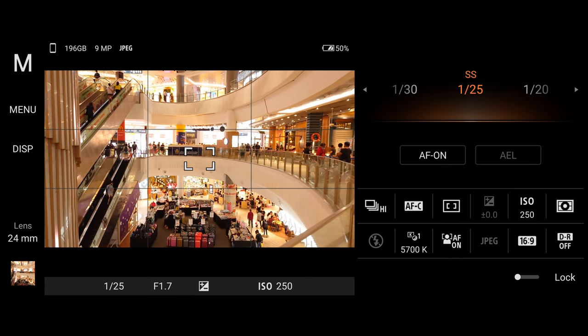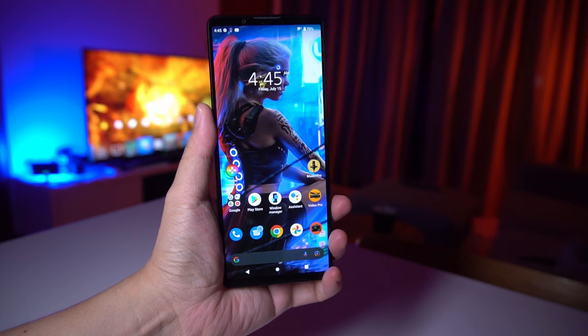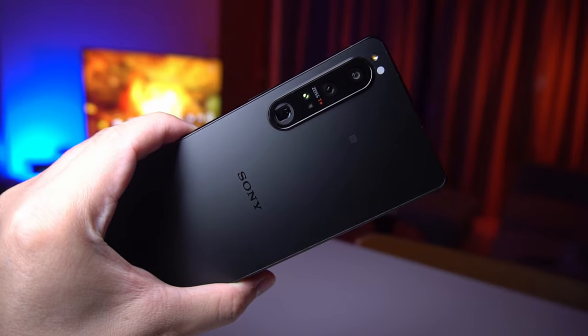20 frames per second! I've been using the Xperia 1 Mark IV and I think it's an interesting product because it really is a camera trying to be a phone.